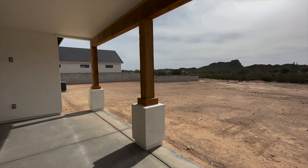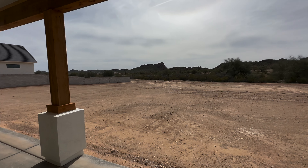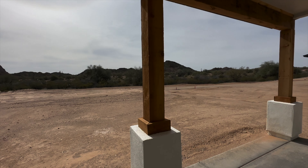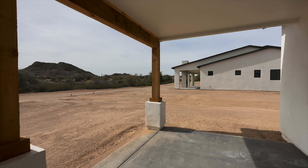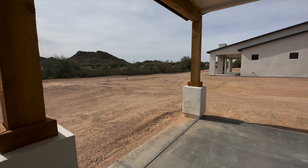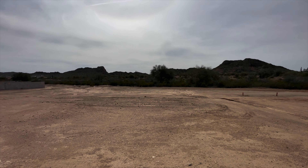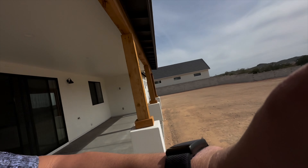Here is your backyard, right up next to a nature preserve. The neighbors added a fire feature to their backyard. Super awesome views. Thanks for watching this video — we really appreciate your time and checking it out. We really hope you love it as much as we do, because we'd love to write an offer for you.